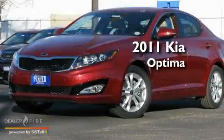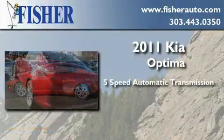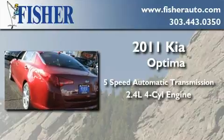This is a brand new 2011 Kia Optima. This four-door sedan has a five-speed automatic transmission and an inline four-cylinder engine.